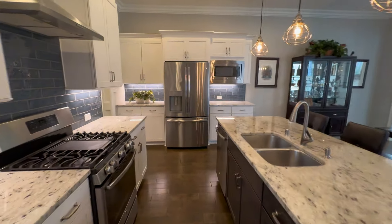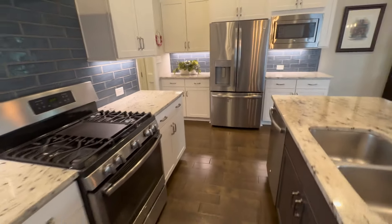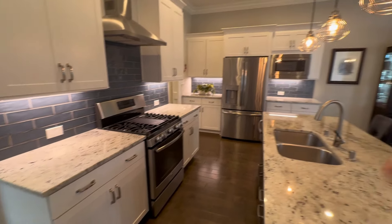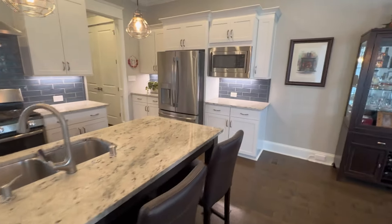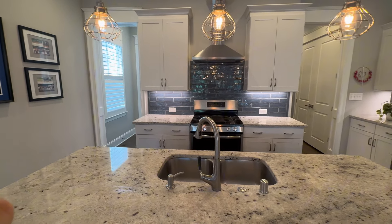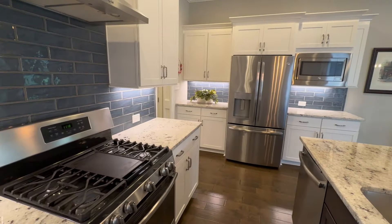We've got the fridge and microwave off to the side. Even with this style of kitchen, you do have plenty of counter space — not just the island and the two sections either side of the stove, but also over by the fridge. There's lots of storage in the cabinets here. And I'm sure you can notice that reflective textured backsplash behind the stove and over by the fridge.